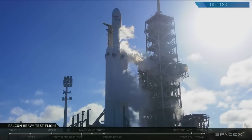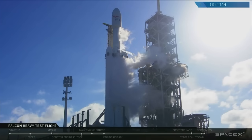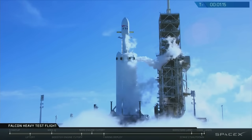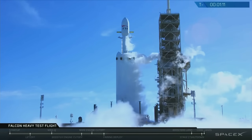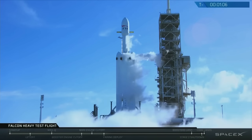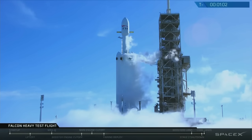Gas loads are complete. M1D fuel bleed complete. M1D engine chill is complete. AFTS is ready for launch.